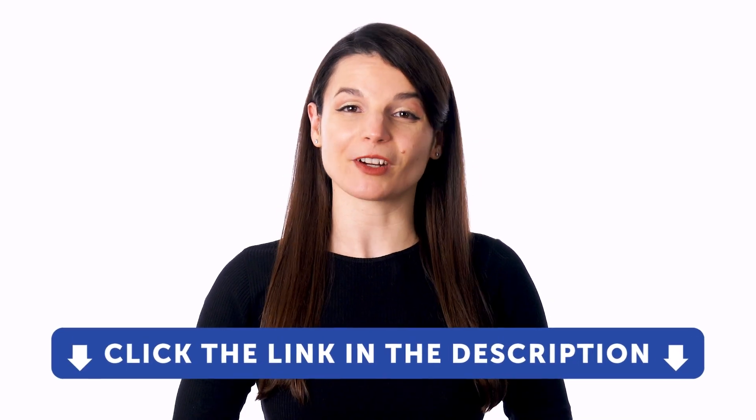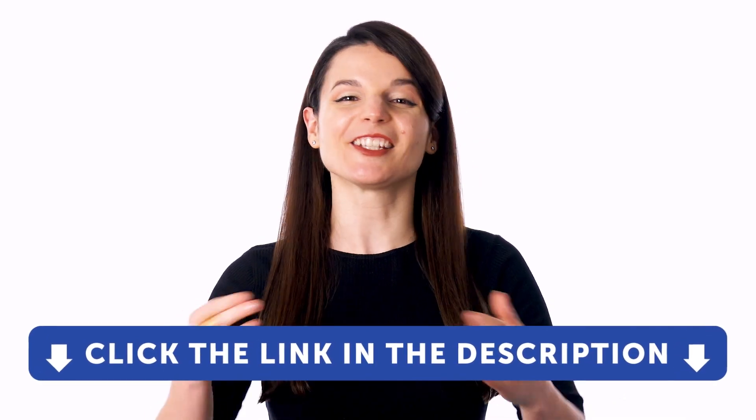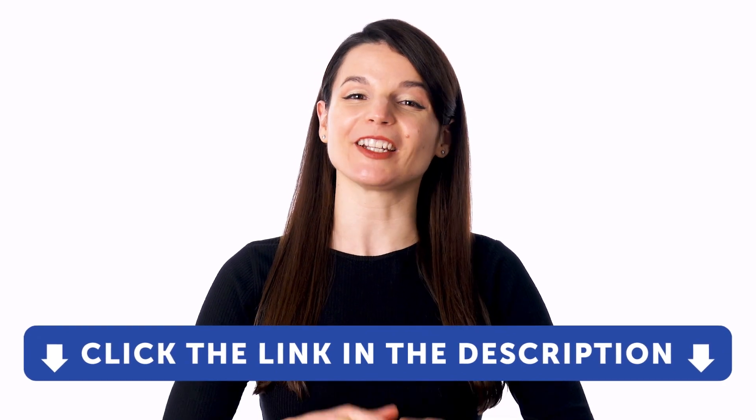If you don't yet have access to our language learning system, sign up for a free lifetime account right now. Just click the link in the description to get your free lifetime account.